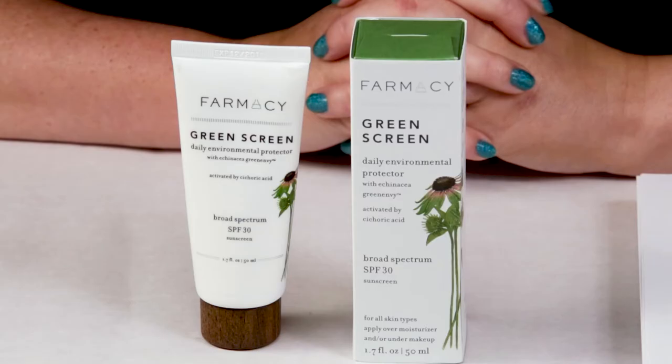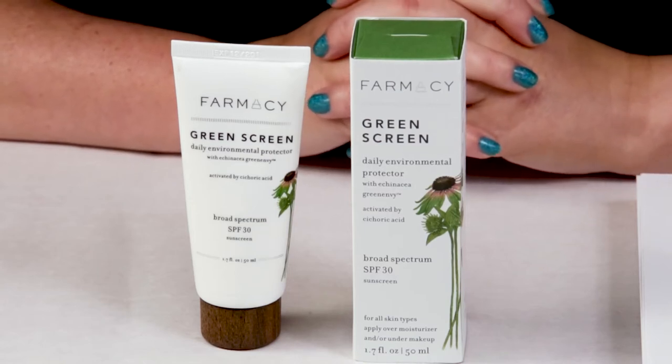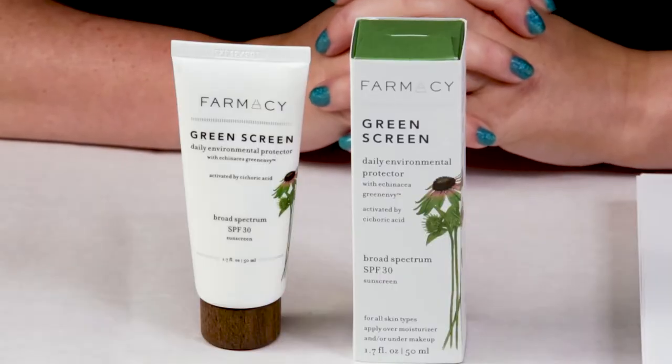This is a mineral or physical sunscreen, so it uses zinc oxide and titanium dioxide, as opposed to some of the chemical sunscreens which can be good in their place. But sometimes if you have very sensitive skin, you're better off going with a mineral or physical sunscreen. And this one is not water resistant, so if you're going to be out swimming or sweating a lot, you'll want to go with something that's waterproof or more water resistant.